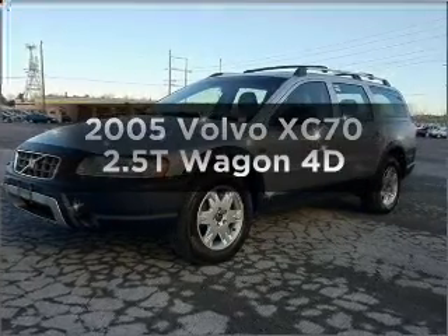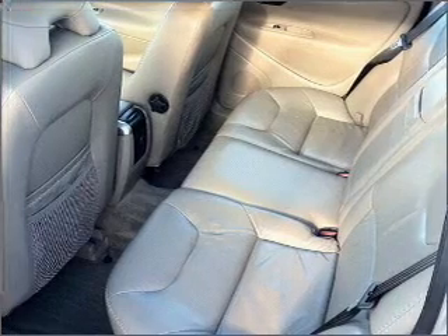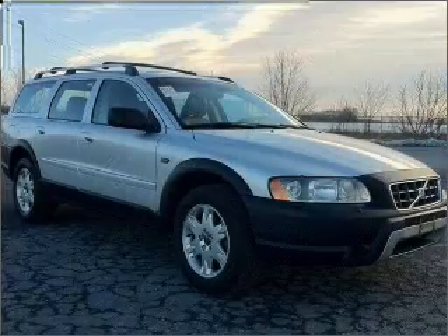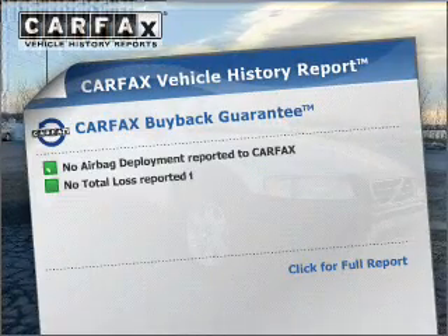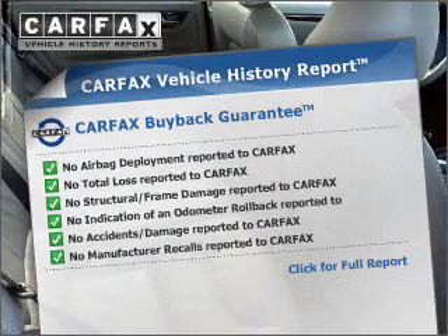Check out this 2005 Volvo XC70. If you're looking for an automobile with great attributes, look no further. With a reliable engine connected to a smooth shifting automatic transmission, this vehicle comes with a Carfax report, which reduces your buying risk by providing the vehicle's history before you purchase.